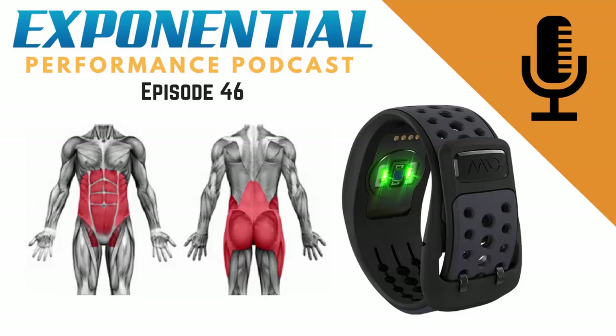Welcome to episode 46 of the Exponential Performance Podcast. I'm Matty Graham and it's so good to have you here. Personally, I've been getting back into some consistent training on the mountain bike after about six months off due to working on some rehab on some niggly ongoing issues. I took complete rest to get those right and I'm back — about two weeks deep into consistent training and the body's holding up good.